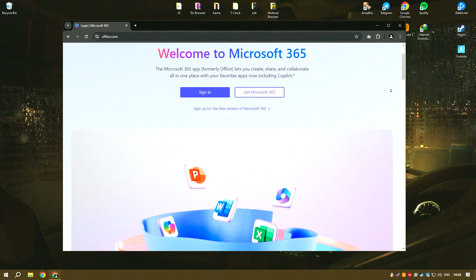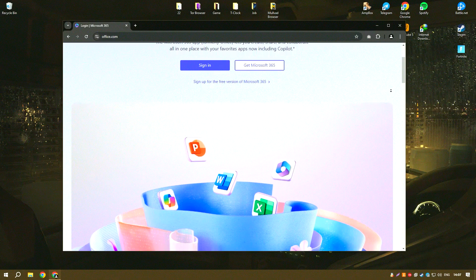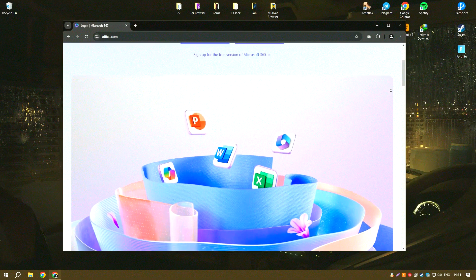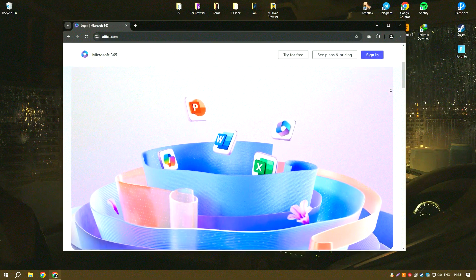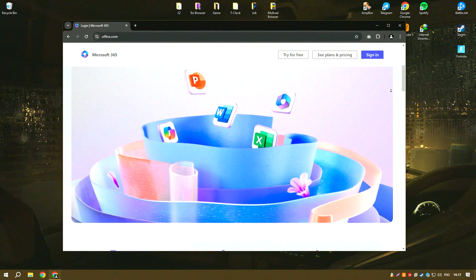Microsoft Office is a widely used suite of productivity applications that includes Word, Excel, PowerPoint, Outlook and more. It is known for its robust features and integration capabilities that enhance productivity and collaboration in both individual and business settings.